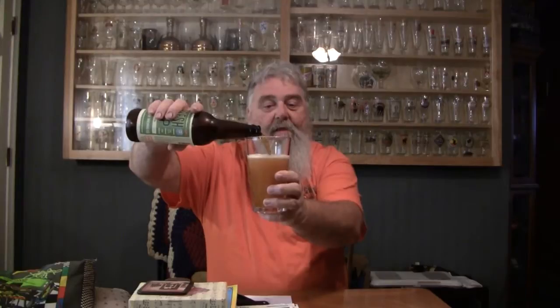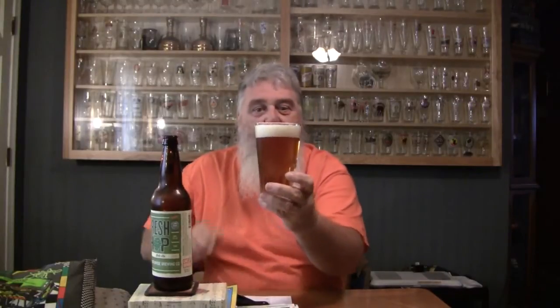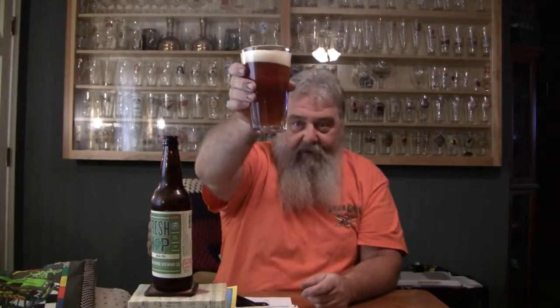Alright. This is a bomber, 22 oz., so we won't get it all in the glass, but that'll be fine. That pours a really good looking beer. It's amber colored, fairly clear, a lot of bubbles in it. About a finger and a half of head — large bubbles and small bubbles. Looks really good in the glass.